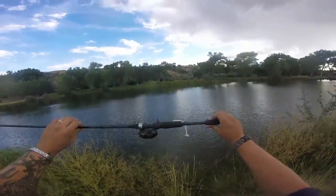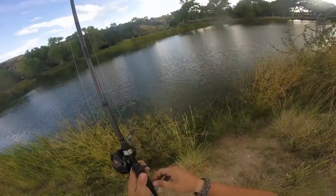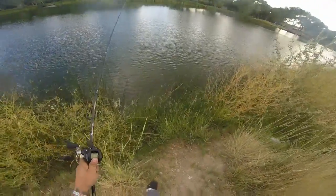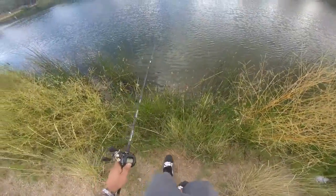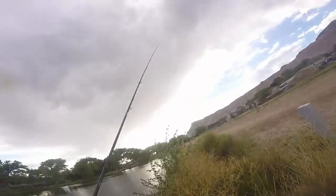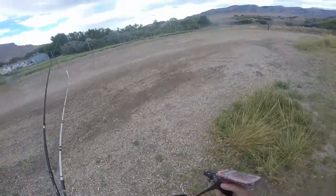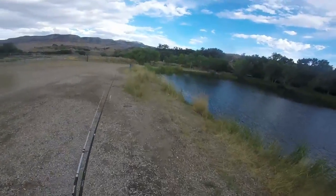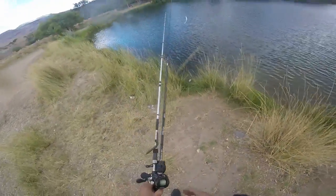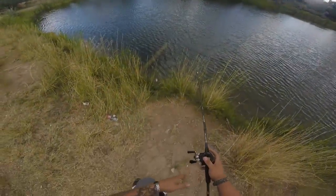Starting off with the Lew's Tournament MB Speed Spool and the Kytec 4 inch swimbait. You gotta keep moving, find the fish guys, find the fish. There's a water inlet tube right here — usually a ton of big fish piled up right in here throughout the day, usually have pretty good luck.